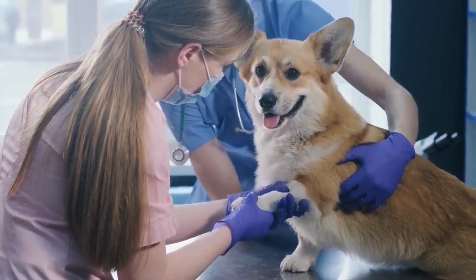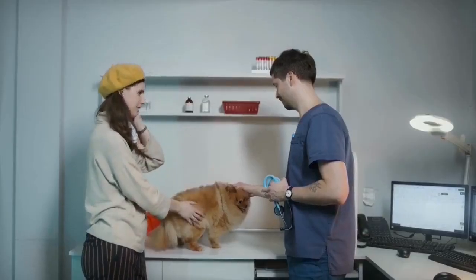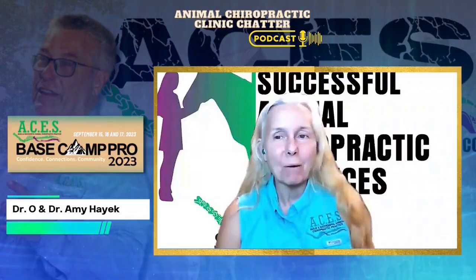Join us as Dr. O interviews a certified chiropractor, veterinarian, or an animal owner. These enthusiastic people explain how they utilize animal chiropractic to alter the lives of the animals in their communities.